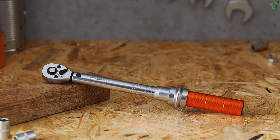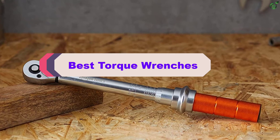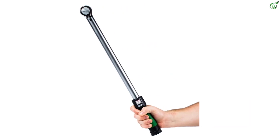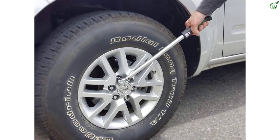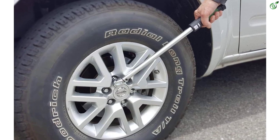Hey guys, in this video we're breaking down the top 5 best torque wrenches on the market right now. I made this list based on my personal opinion and hours of research, and have listed them based on popularity, quality, price, durability, user opinions, and more. If you want to see more information and the updated price, you can check out the description below, and also make sure to subscribe for more reviews. Let's get started.